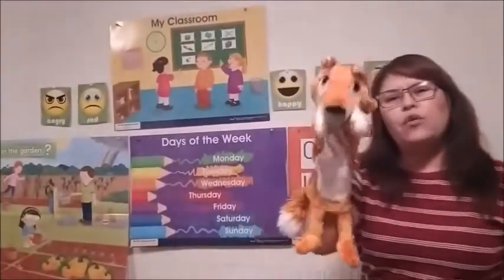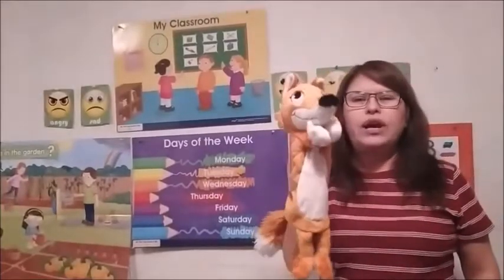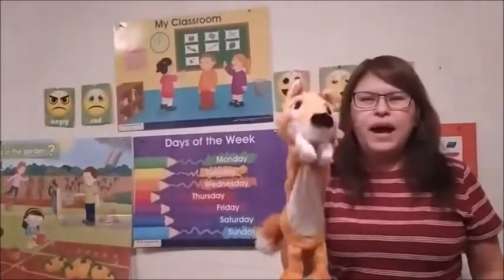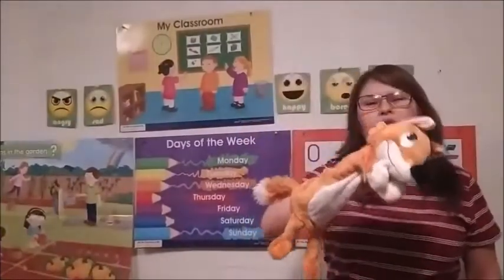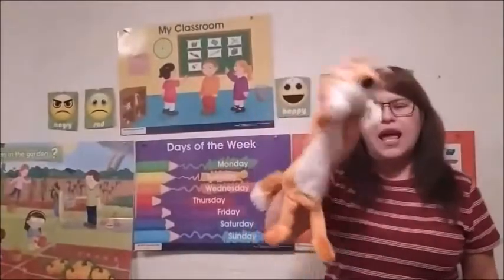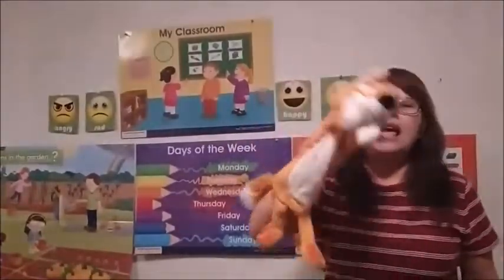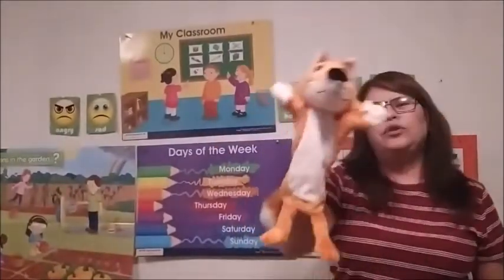Now let's sing with Fifi — the hello song. One, two, three, everybody say hello, say hello, everybody say hello teacher. Hello teacher!